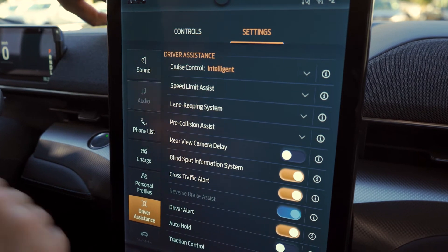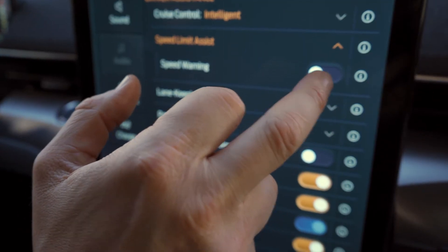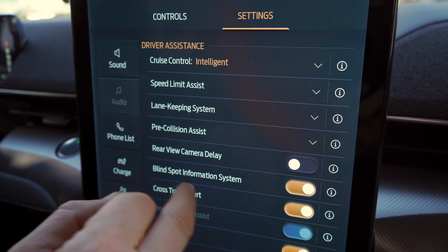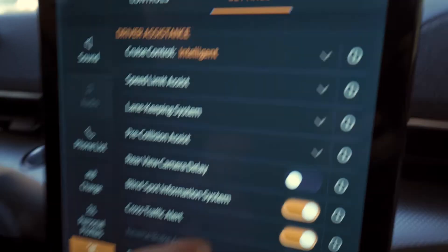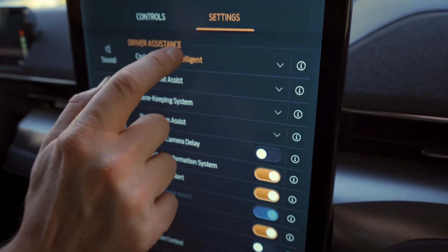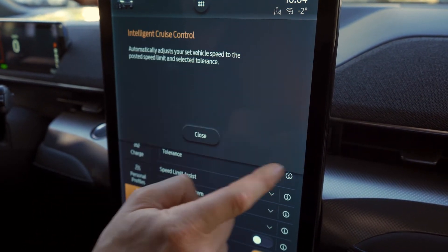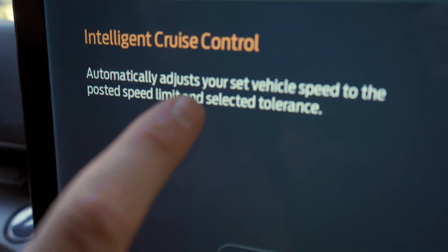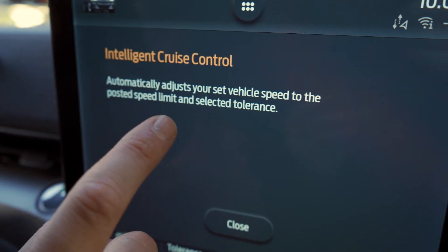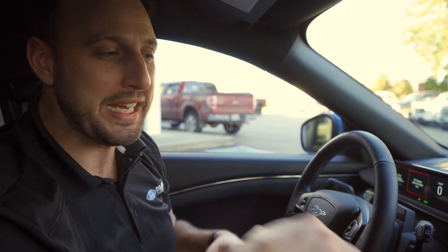Additional settings gets us into a bunch of stuff — cruise control, speed limit assist, you can turn that off. Pre-collision, rear view camera display, driver alerts, auto hold. Cruise control has three modes: normal, adaptive, and intelligent. Intelligent automatically adjusts your vehicle speed to the posted speed limit and selected tolerances. So you've got old-school cruise, adaptive which slows down for the car in front of you, and intelligent which won't speed.